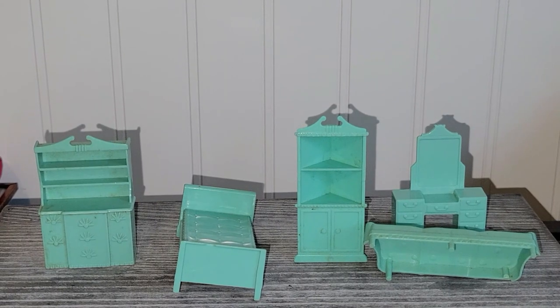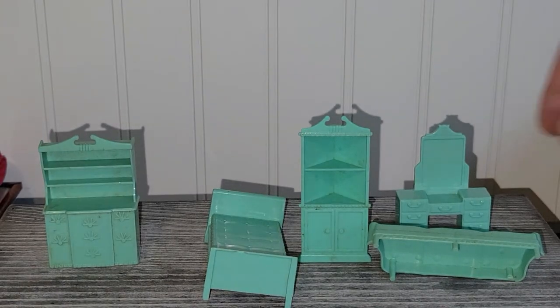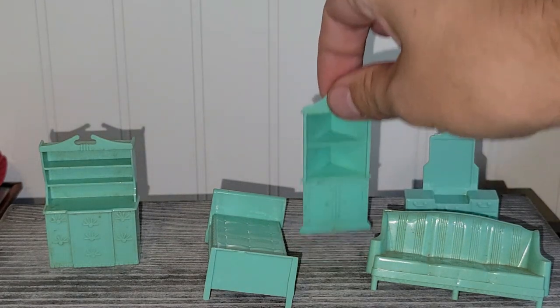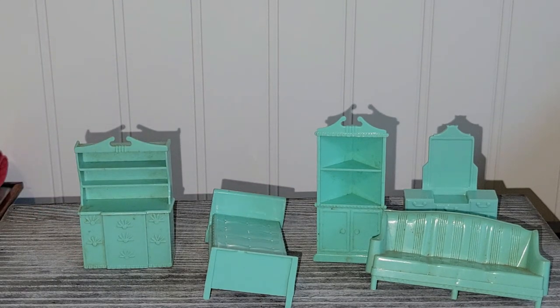This is a Pyro set. Unfortunately some of the pieces are broken — the couch and the bed are broken, but the vanity, the corner cabinet, and what looks like a china hutch appear to be in good shape. I'm probably going to put all the pieces that are broken — like with a chip or broken feet — into a craft lot and sell them as-is to somebody who wants to do a diorama of maybe a 50s or 60s house with the proper colored furniture. So we'll see.